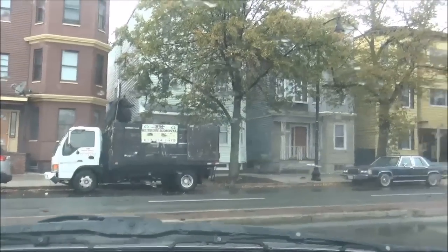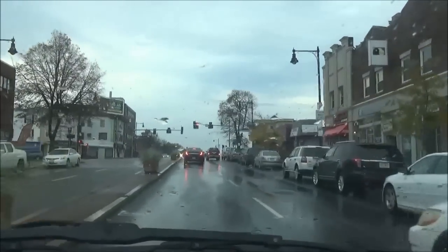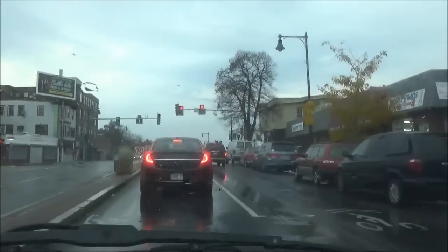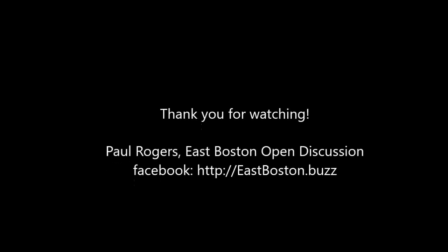Overall, I have to admit, a very poor first impression of the new Dunkin Donuts drive-thru. Regulars might get used to this odd configuration, but it seems like repositioning the dumpster to another spot on the property and pushing the pickup window closer to the edge of the property could mostly solve these issues. Whether or not they'll actually do that is a whole other question entirely. Hope you've enjoyed this video. I'm Paul Rodgers, East Boston Open Discussion. Thank you.